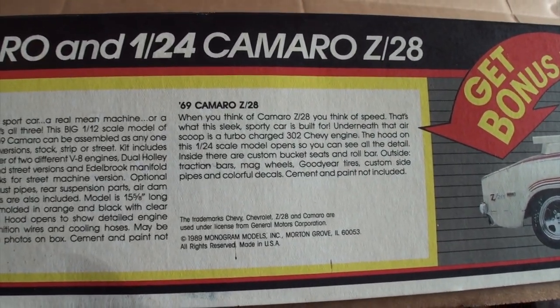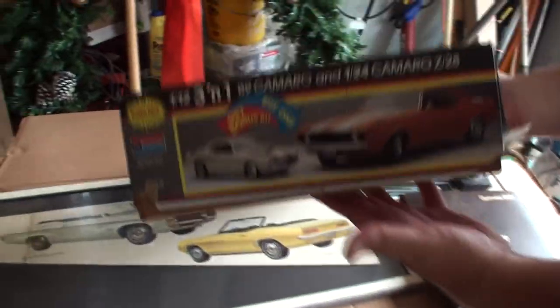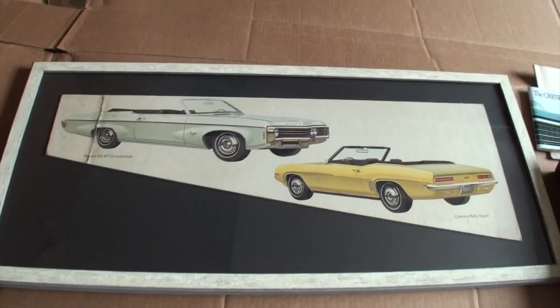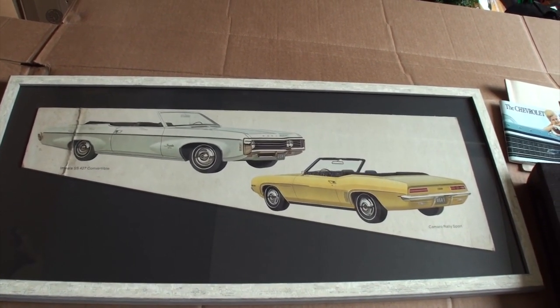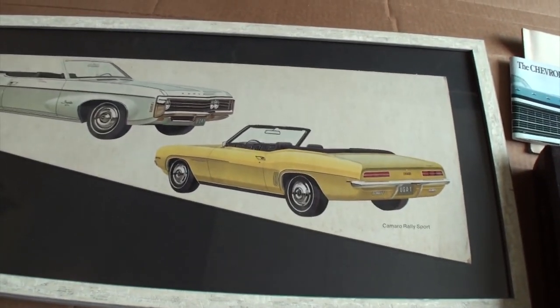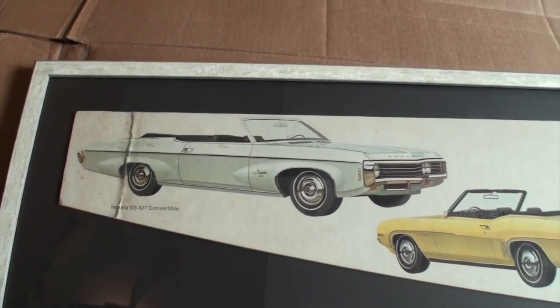I've paused long enough where you should be able to see and read that. Let's go to the last side — that shows the 2-in-1 as well. So we'll take that away. And this — Dirk shared with us in the video that this was a dealer promo piece that he found, and he's never seen another one like it. We've got the Impala 427 convertible there.